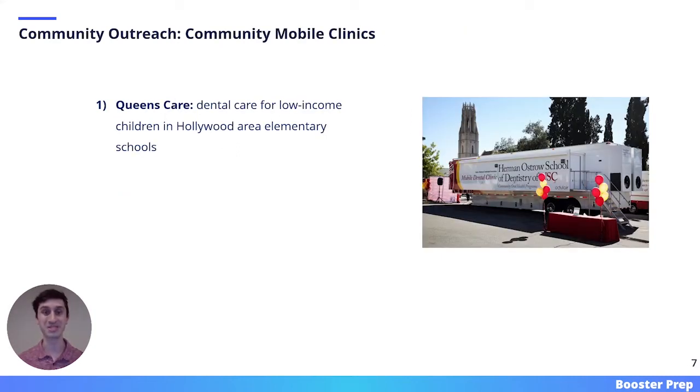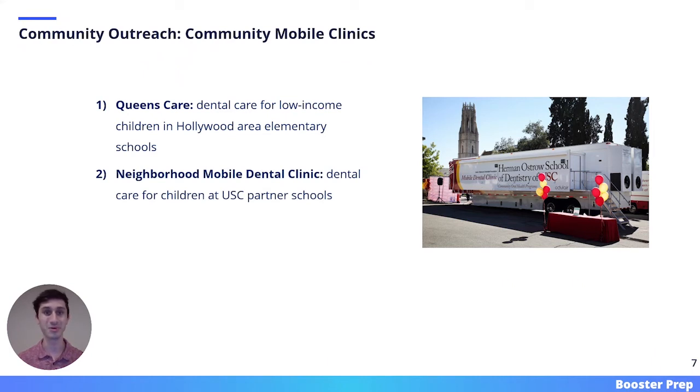Another way that USC dental students serve their community is through community mobile clinics. One such clinic is called Queen's Care, which provides dental care for low-income children in Hollywood area elementary schools. Another community mobile clinic is the Neighborhood Mobile Dental Clinic, which provides dental care for children at USC partner schools. Finally, there is the USC Mobile Dental Clinic, which is a required dental rotation for all DDS students.